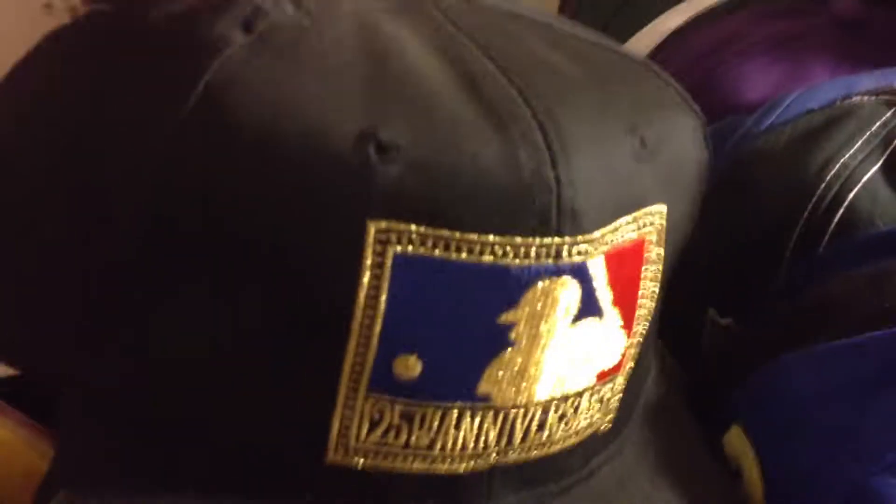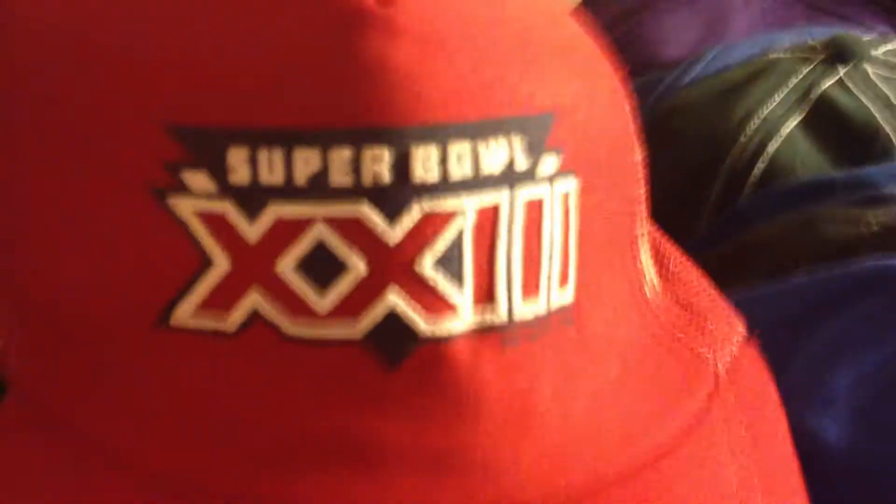25th anniversary MLB — that's a cool looking patch on there, got the original tag on it, snapback. And we got two of them — good deal. Super Bowl 23, that's an oldie from the 80s. Dan Patch Hoosier Park — that's horse racing, snapback. Got two of those.